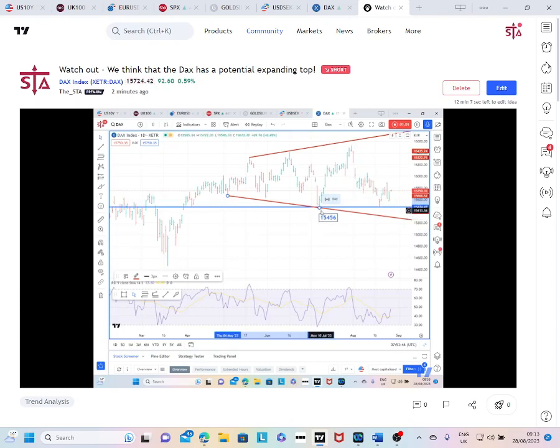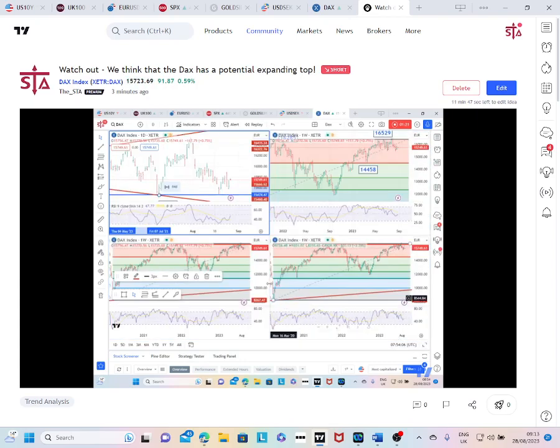I think once it goes below and closes below this 15,456 level it is going to look increasingly weak. Obviously this lower parameter is the actual breakdown point for the top. However, I do think this is looking increasingly negative, particularly when we look at the weekly chart — let's just spin around to the weekly chart.